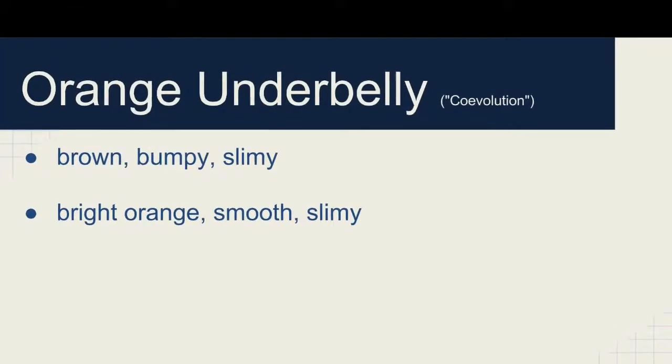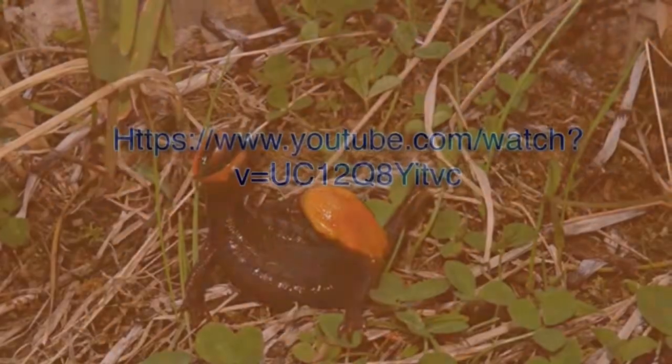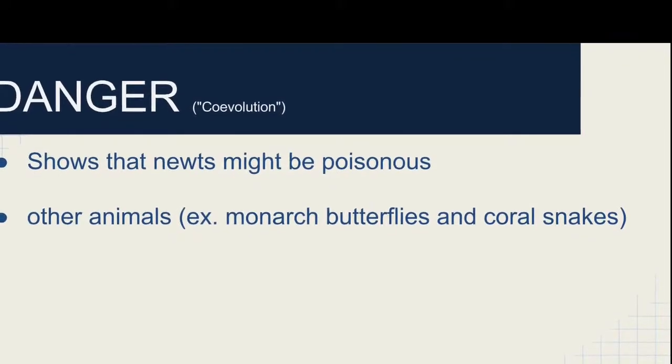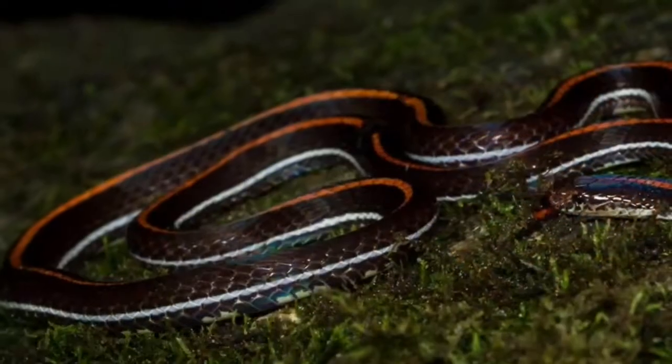Normally, a rough-skinned newt looks brown, bumpy, and slimy, but when it is threatened, it shows its bright orange underbelly. The orange underbelly signals that the newt is poisonous. Other animals, such as monarchs and coral snakes, also use the orange color to show predators that they are poisonous.